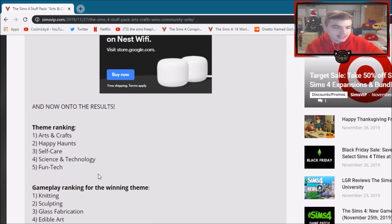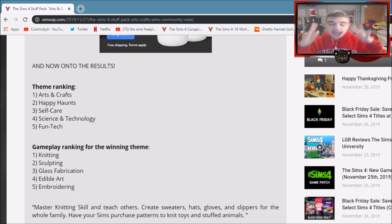The results are these. As for the themes, collectively with ranks and all the math involved: number one with the most votes was Arts and Crafts, second was Happy Haunts, then Self-Care, Science and Technology, and Fun Tech. I think that might be the exact order I put mine in — maybe switch Science and Technology and Fun Tech around and that's my order. I'm not surprised. And as for the ranking within Arts and Crafts: knitting, sculpting, glass fabrication, edible art, embroidering — also not too surprised.